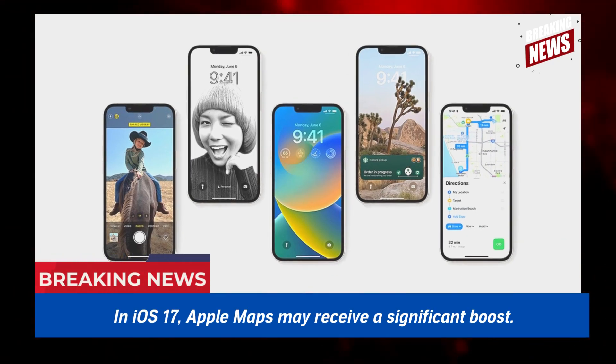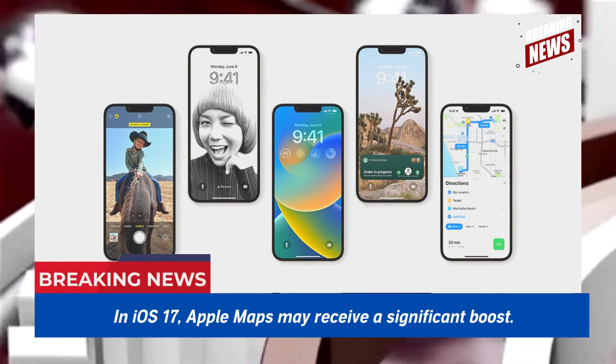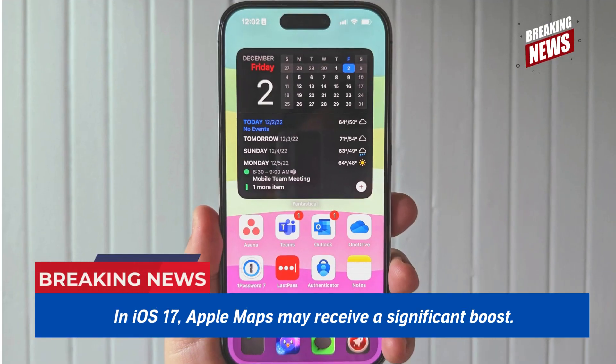In iOS 17, Apple Maps may receive a significant boost. With just a few weeks till WWDC, fresh details about iOS 17 and the iPhone 15 are surfacing, this time involving the Apple Maps app.